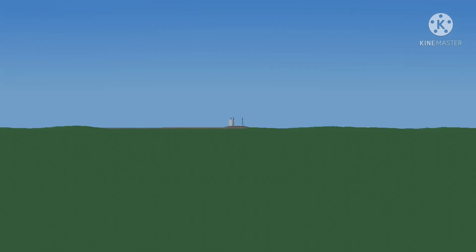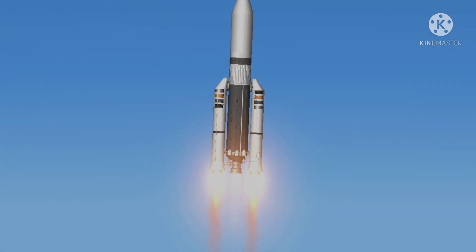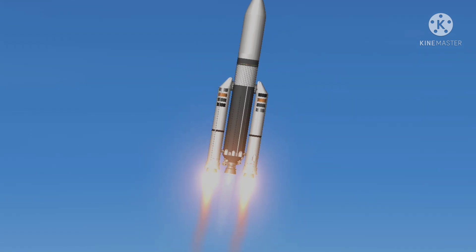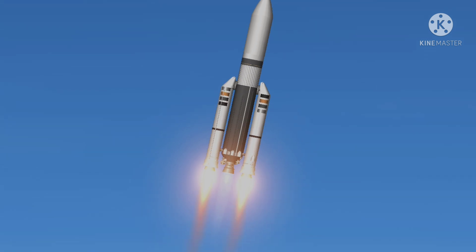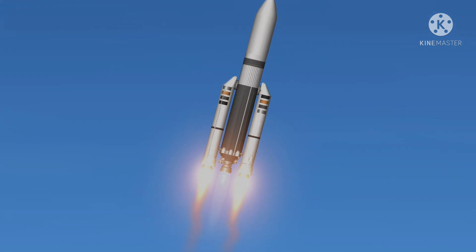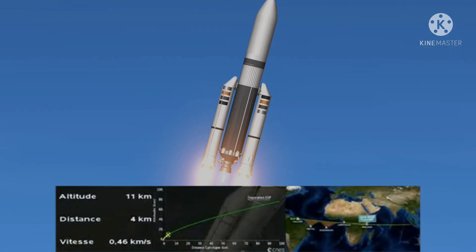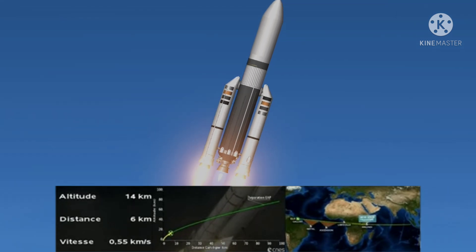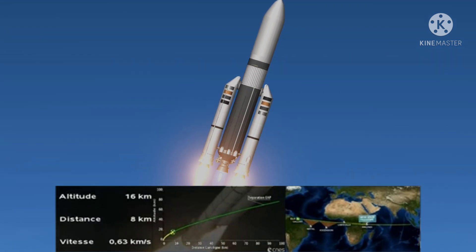The vehicle performance is nominal. The Ariane 5 rocket continues to fly uphill in nominal fashion. The rumble of the powerful Ariane 5 now being felt here in the control center. Look at the noise and feel the vibrations here. Impressive — 13 kilometers in altitude, 7 kilometers downrange, traveling about 0.6 kilometers per second.